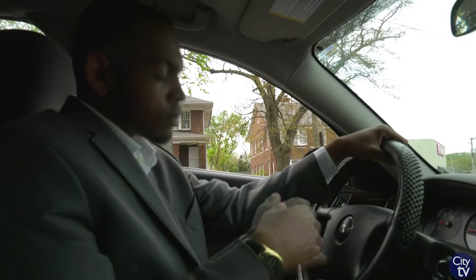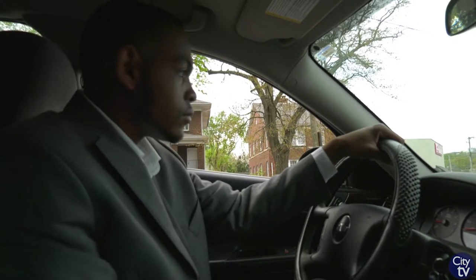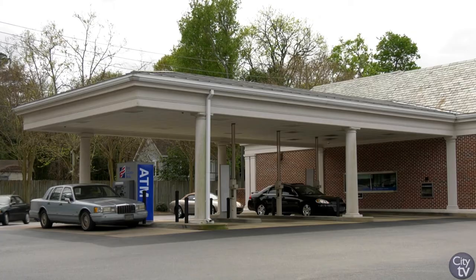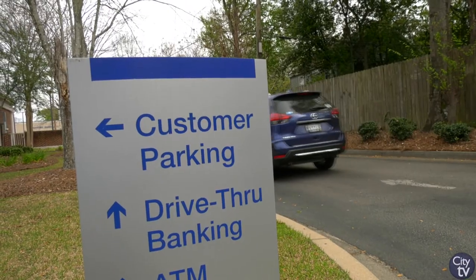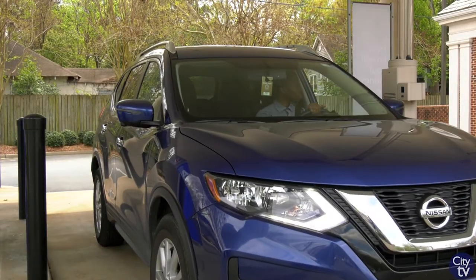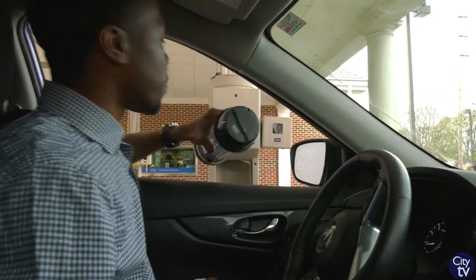Do you need a faster or more convenient way to pay your City of Columbia water bill? Pay your bills at First Citizens Bank drive-thru locations throughout the City of Columbia. Just make sure the bill is a current bill and not past due. Only cash or check will be accepted.